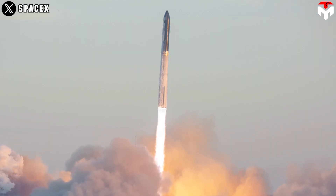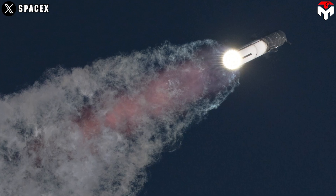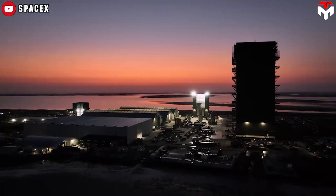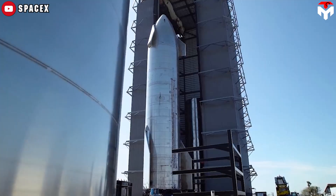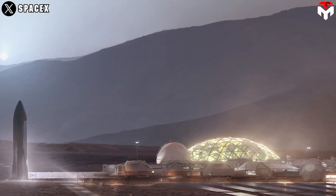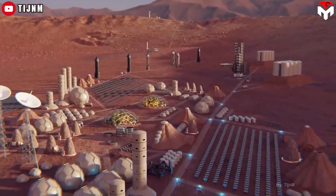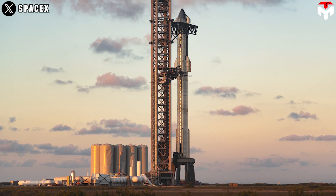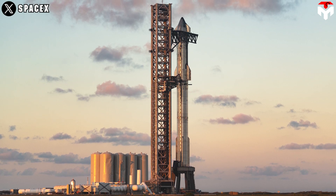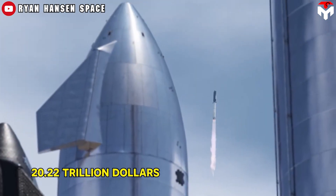The most important takeaway: amortized over a sufficiently large number of launches, the cost of Starship essentially shrinks to its operating cost of $2 million. Inventing and even building the thing doesn't add much cost at all. Thus, Musk's plan for colonizing Mars actually does look affordable. Even at $2.22 million per launch times 10 million launches, this project will ultimately cost SpaceX the staggering sum of more than $20.22 trillion.